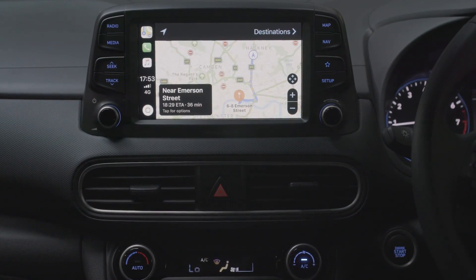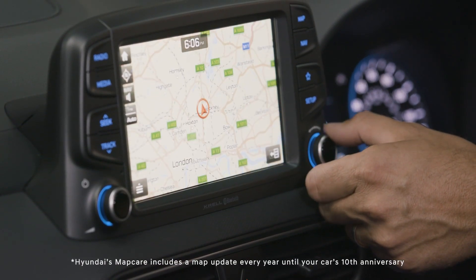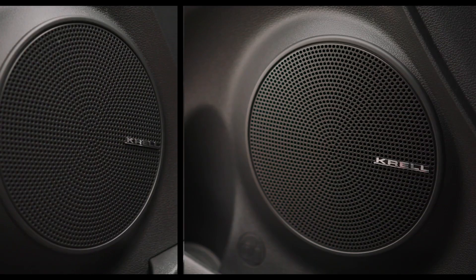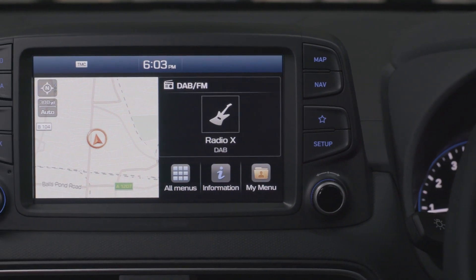Premium and above comes with an 8-inch colour touchscreen with built-in European maps with 10 years of upgrades, live services for traffic news, and this bespoke 8-speaker Krell audio system — which, if you didn't know, is one of America's biggest high-end audio manufacturers.